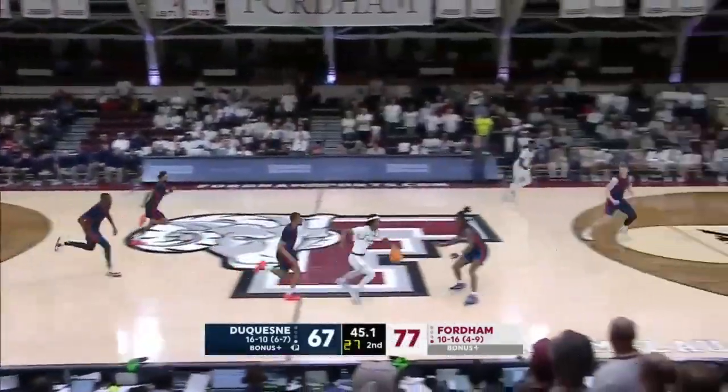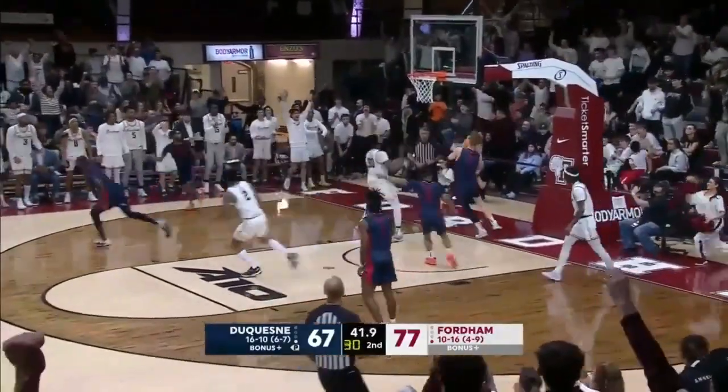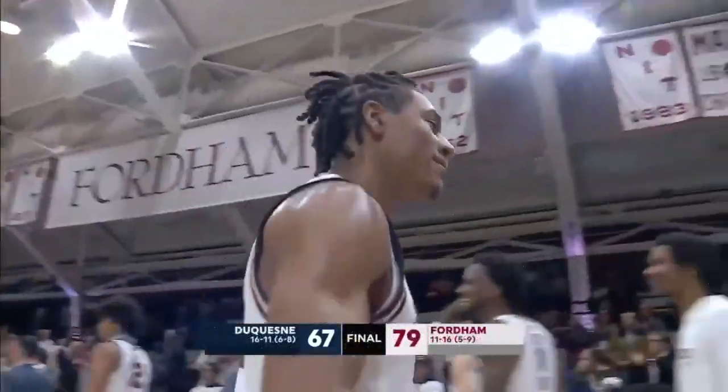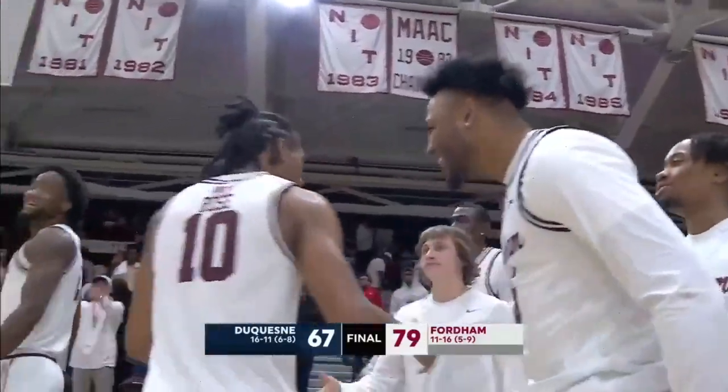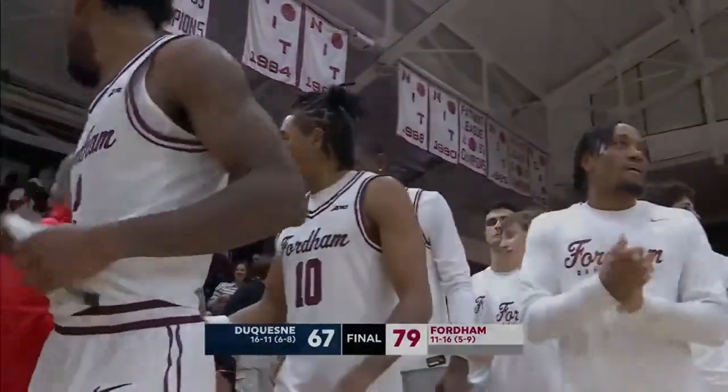Offensively, when you're not doing it for each other, and defensively when you're not locked in — that's the difference. Richardson, James and Dale — 79-67 the final. Fordham wins it by 12 after being down by 6 at the half.